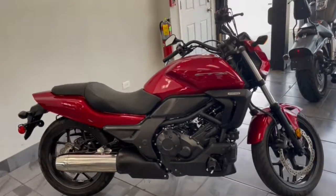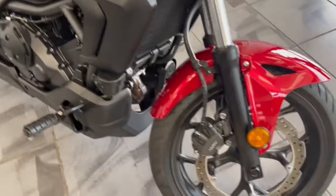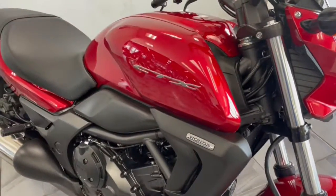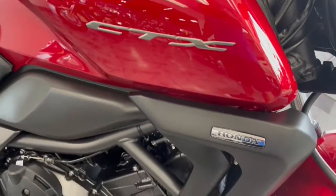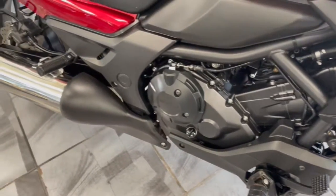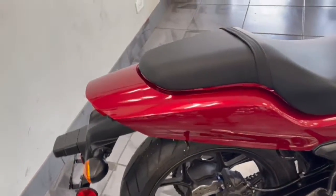Hey guys, take a look at this. Not something we typically carry, but when you get them in, you get them in. So here it is — this is the Honda CTX. It is absolutely gorgeous. Looks showroom new. Previous owner took extremely good care of it and barely rode it.